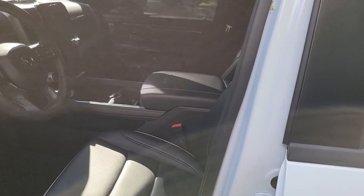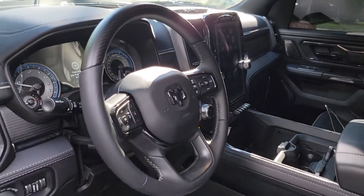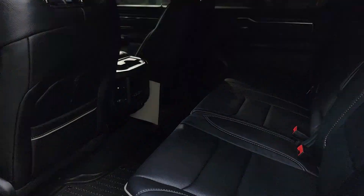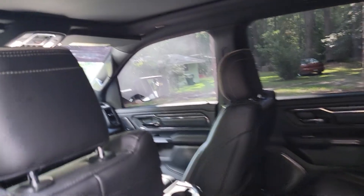Like I said, y'all haven't seen these trucks. This is a Night Edition — I special ordered it, so it has everything. It has the panorama sunroof, everything I wanted, you know — blackout, bed rails, automatic, big blacked out everything. Real nice.